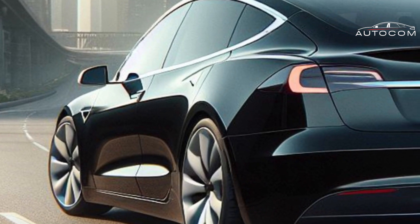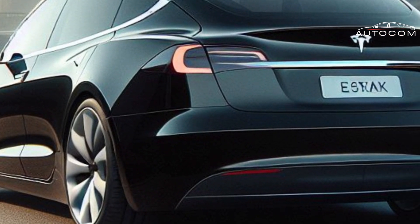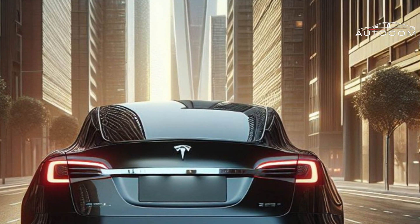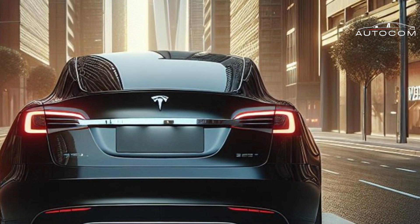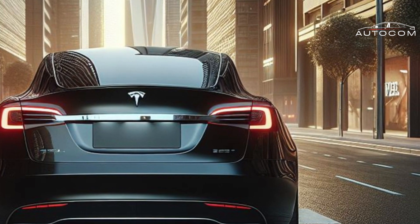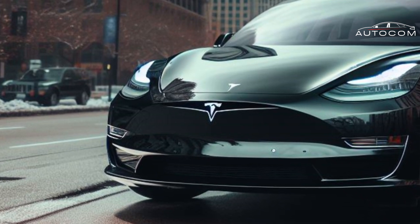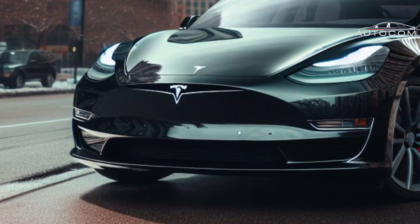Resulting in a driving experience like no other. Whether you're cruising down the highway or navigating city streets, the Model 2's aerodynamic design ensures a smooth and exhilarating ride.